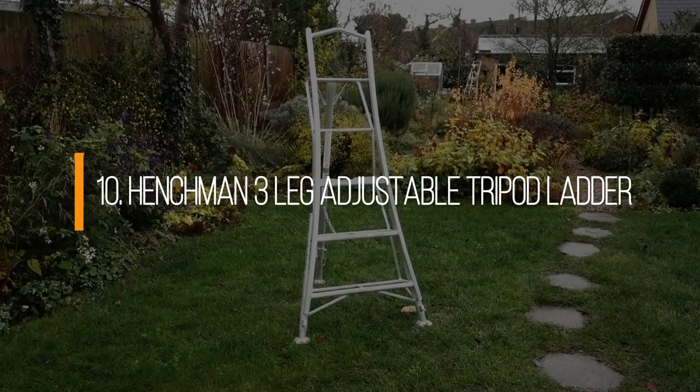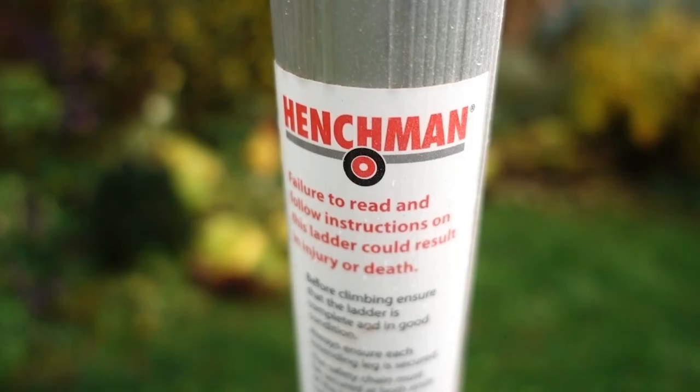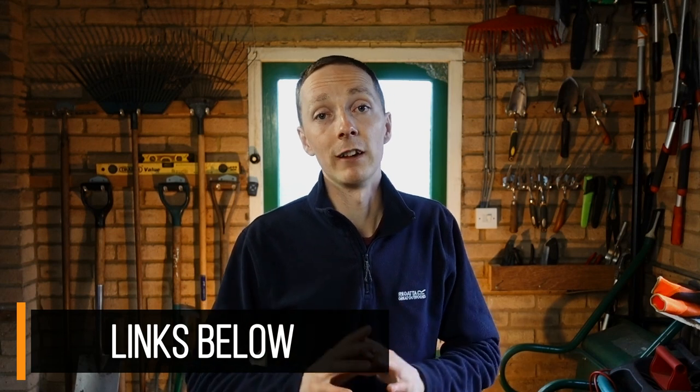The tenth Christmas present idea is a bit too big to fit in the studio, but it is the Henchman tripod ladder. I've been using these for the last two to three years and now I don't use any other ladders. Whether you're a professional or a homeowner doing small pruning jobs, tripod ladders are infinitely safer and far more comfortable. Make sure you get the ones with the three-leg adjust for versatility on slopes — it keeps things stable, which is very important. They start from about £300, which is quite expensive, but you'll get one and that's all you'll need.